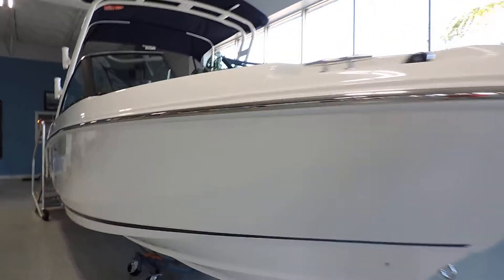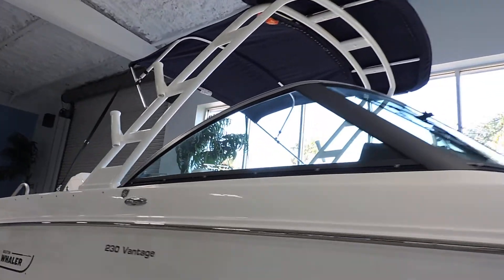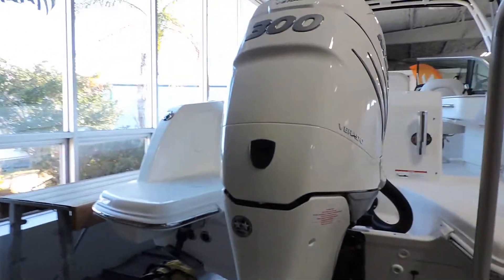We'll kind of go through the boat and I'll point out some of the options. As you can see here, this one has the sport tower with the Bimini top. This one also has the upgraded white 300 Verado, so this is the 300 horsepower model.